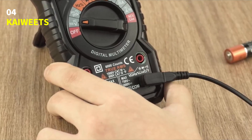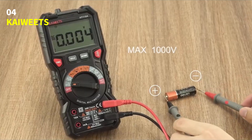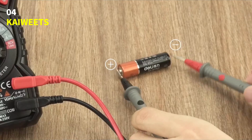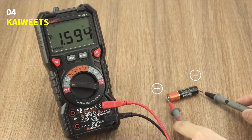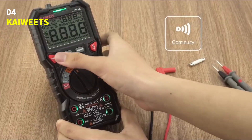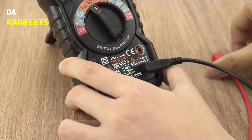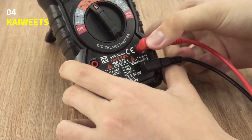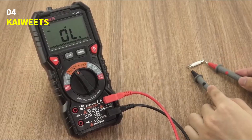The auto-ranging feature takes care of the measurement range automatically, so you don't have to guess. And with a large 2.9-inch backlit display, you get bright, easy-to-read numbers with up to 6,000-count resolution. This multimeter is packed with smart features, including non-contact voltage detection, a live wire test with sound and light alerts, and even a built-in flashlight for working in dark areas.